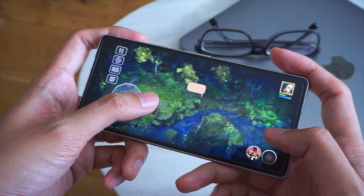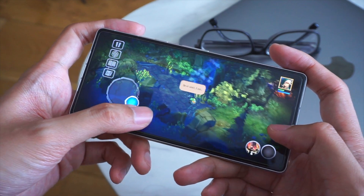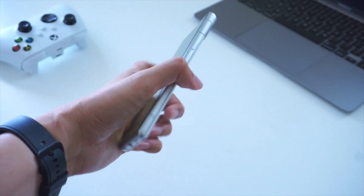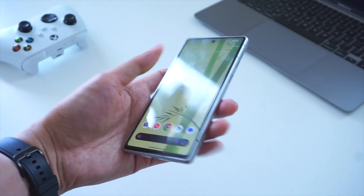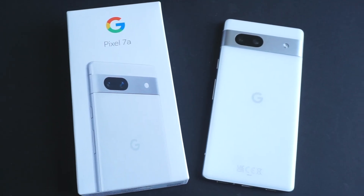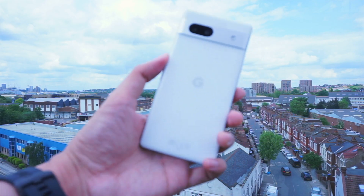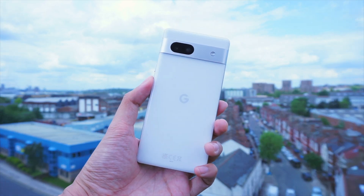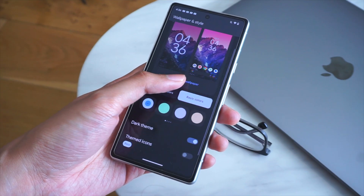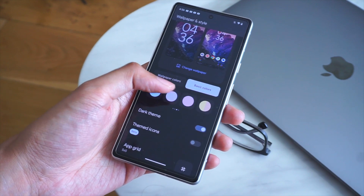In our earlier videos, we did call the Pixel 7a a pretty great phone. It's got a lot of the same hardware elements from the regular Pixel 7 that make it a really worthwhile device. It's got a 90Hz display, the same amount of RAM, an overall similar design, as well as some impressive cameras. With that said, I do think that the Pixel 7a is kind of held back by the battery performance, as well as the phone's thermal management, meaning that it tends to get really warm in comparison to most other smartphones, especially ones that don't run on Google's Tensor Series chipsets.